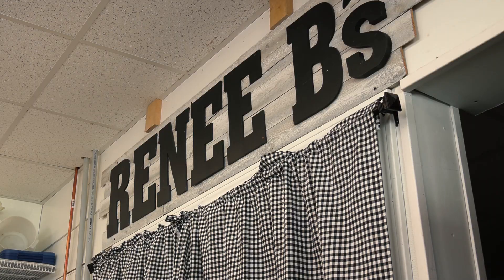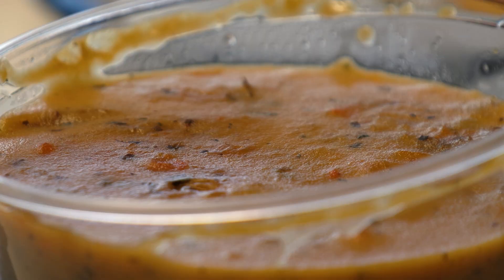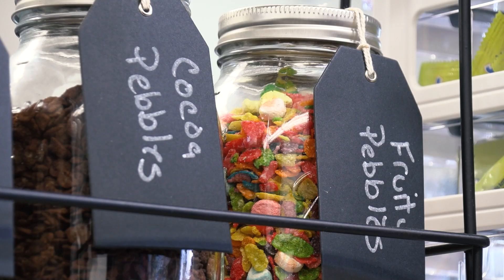Welcome to What's Cooking Chicopee. Today we're here at Renee B's at 400B East Main Street, where you can get soup and sandwiches with a warm local neighborhood feel. Let's go inside and see what she has in store for us.